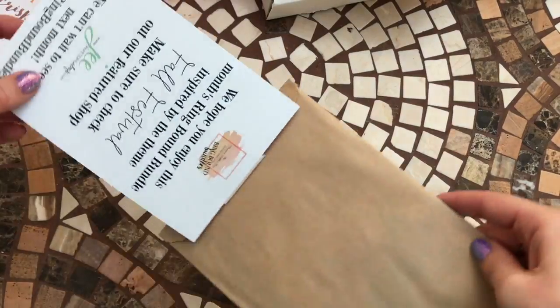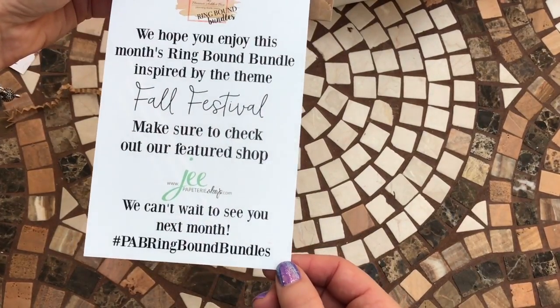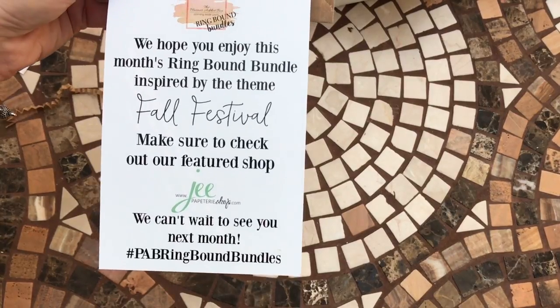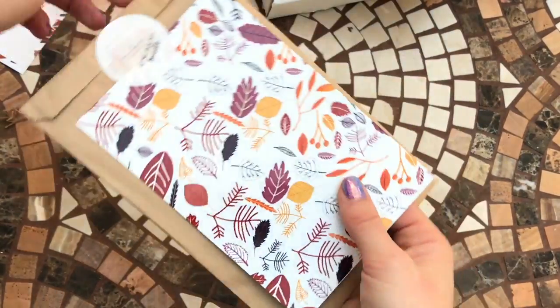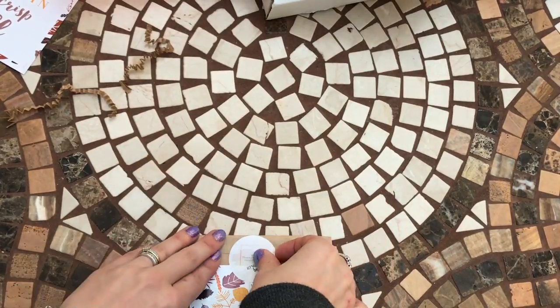There's a card here: 'We hope you enjoy this month's Ring Bound Bundle inspired by the theme Fall Festival.' So it's the same sort of theme as the Planner Addict Box, but in the Ring Bound Bundle.